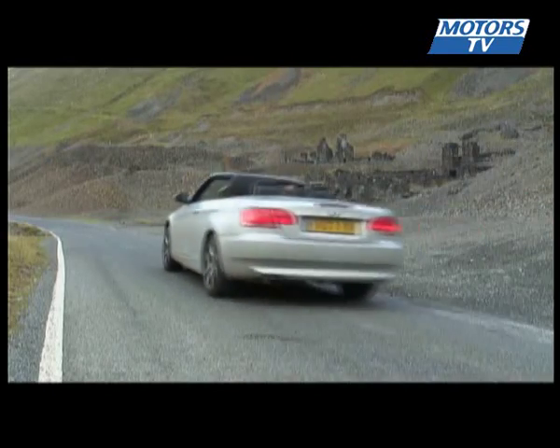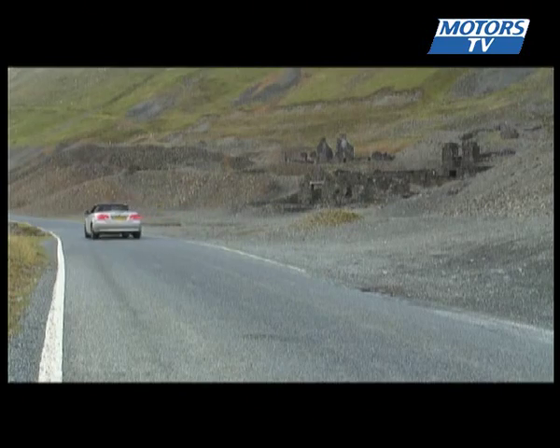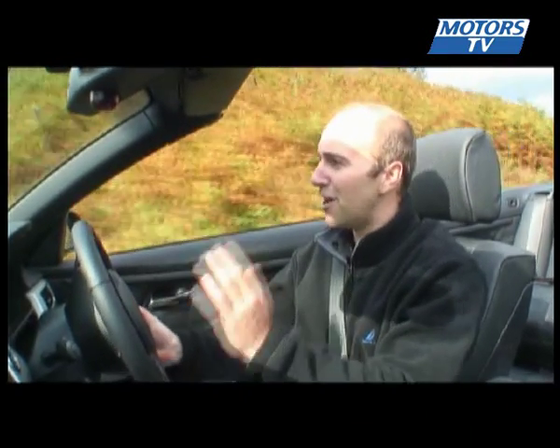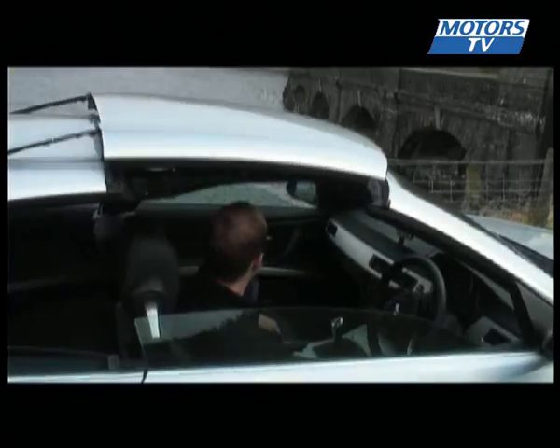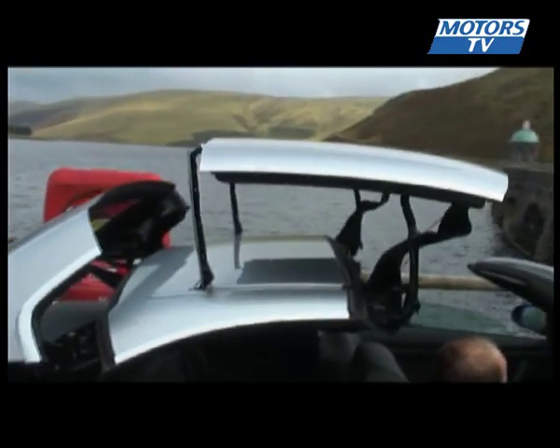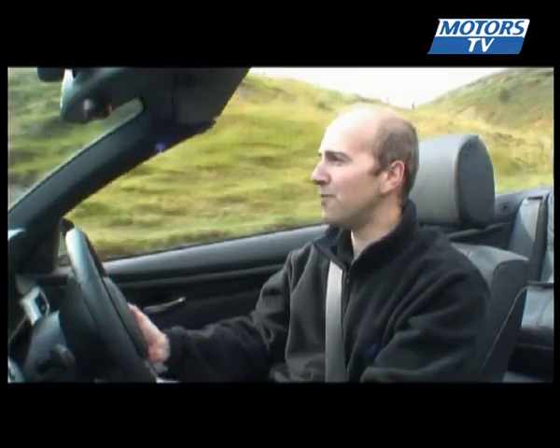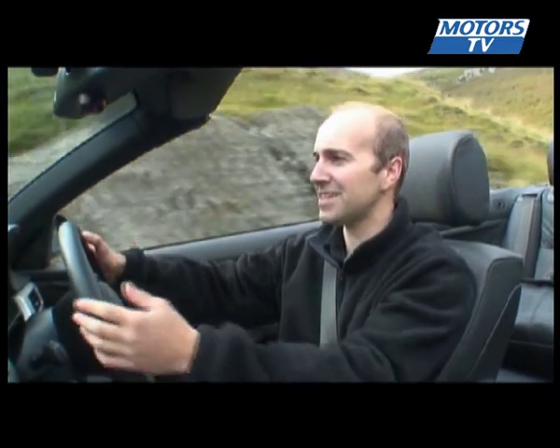The first thing you notice about jumping into this car is just how comfy these seats are. The electric roof is like a work of art — climb in, press the button, 30 seconds later you're in a convertible. It's really nice. Even with the roof down, the wind noise isn't even that bad. It's surprisingly quiet.